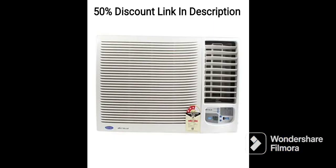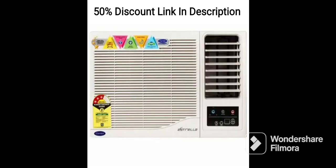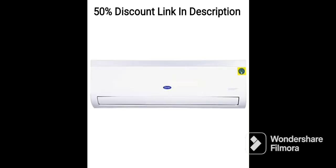Overall, the Carrier 1.5-ton 3-star DuraFresh Neo Split AC is a reliable and efficient air conditioning unit that offers a range of advanced features for maximum comfort and convenience. The DuraFresh technology, turbo mode, sleep mode, and self-cleaning function all add to the functionality of this AC. If you are looking for a reliable and efficient air conditioning unit for your home, this is definitely an option worth considering.